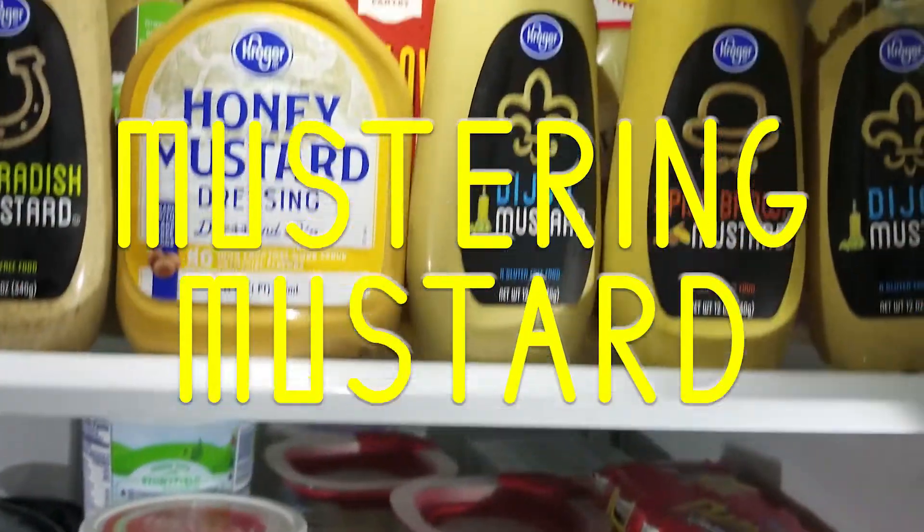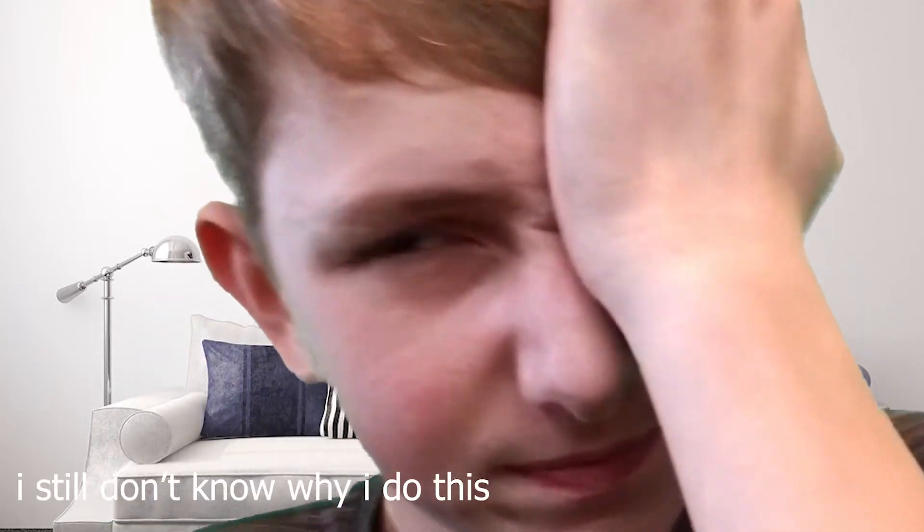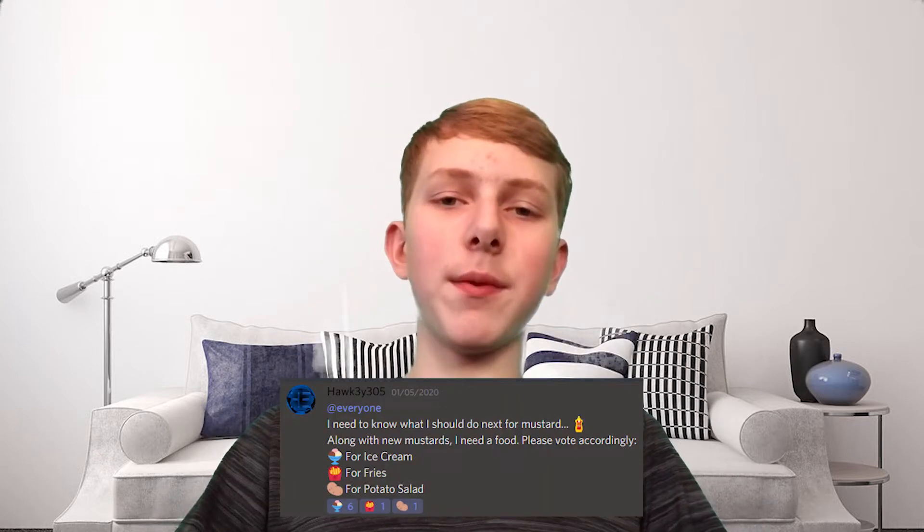Mustering mustard with mustard — hello people! All right, so today we are having mustard like usual, and I don't know why you guys did this, but you decided it was a good idea for me to eat ice cream with mustard.